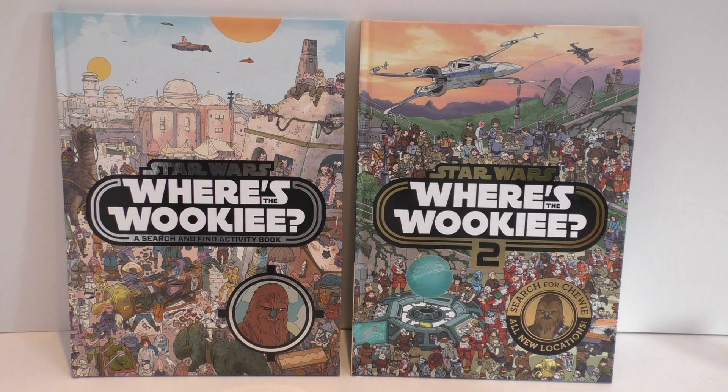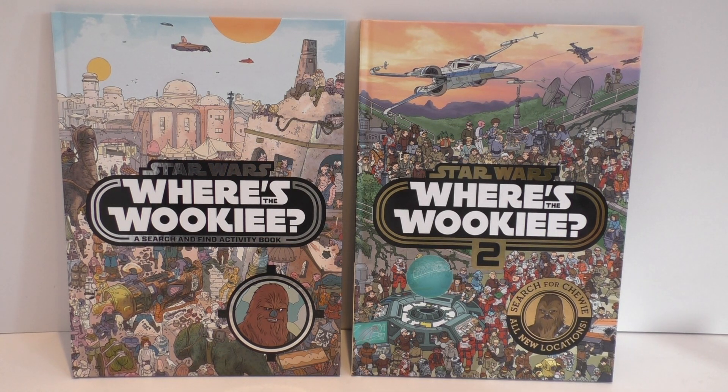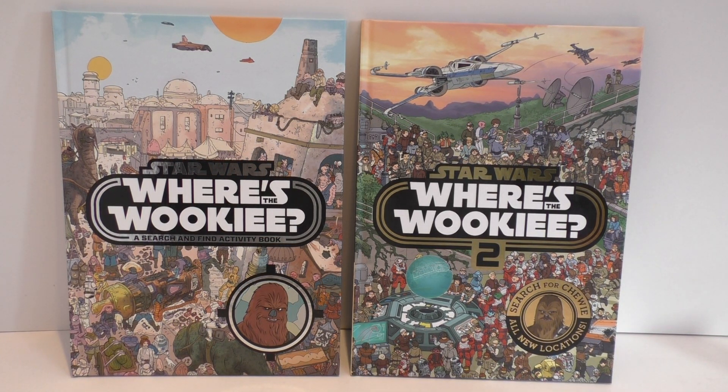2015 was no exception because the book on the left, Star Wars Where's the Wookiee — a search-and-find activity book — came out. It was published here in the UK by Egmont, and they're a great Star Wars publisher. They do some amazing Star Wars books, magazines and comics. They do some really cool stuff for adults and for children — they've got it covered.